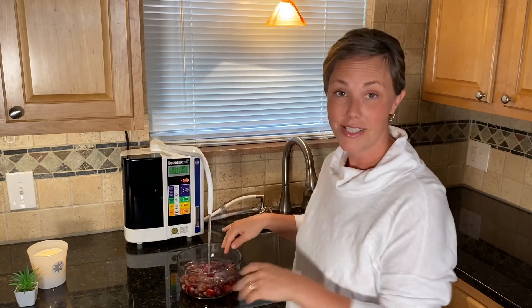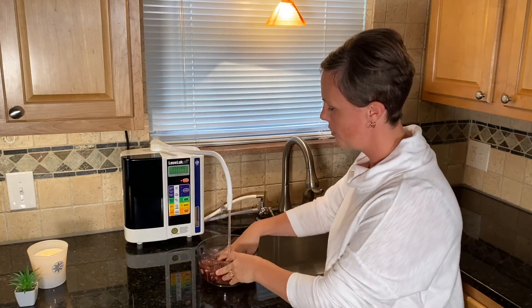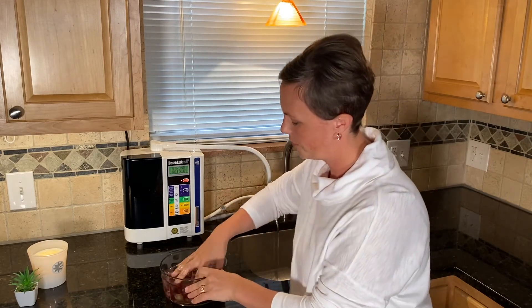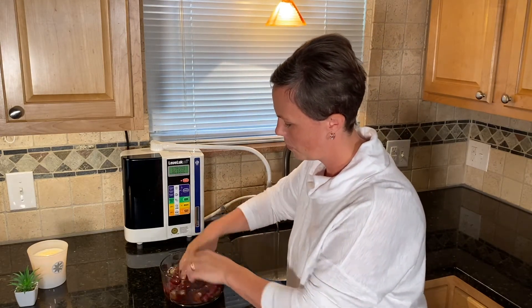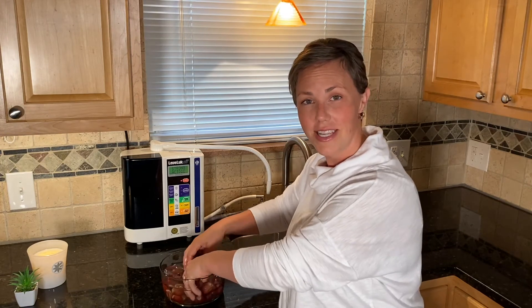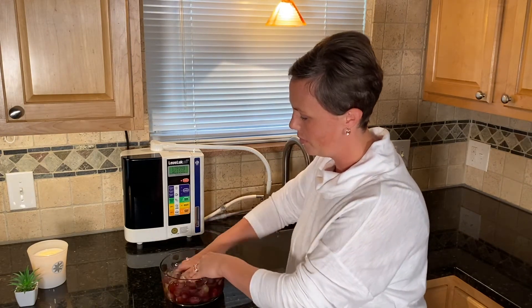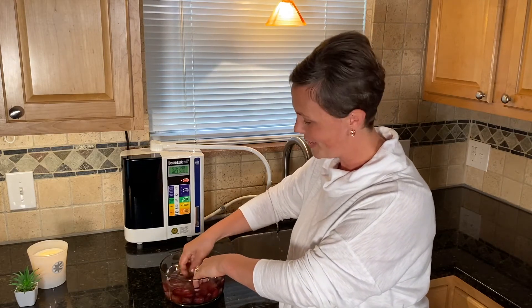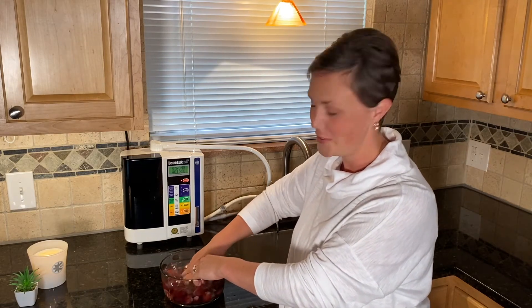What I like to do is just move the produce around and lightly agitate the produce in the water. You can immediately feel the slimy chemicals that come off of your food.